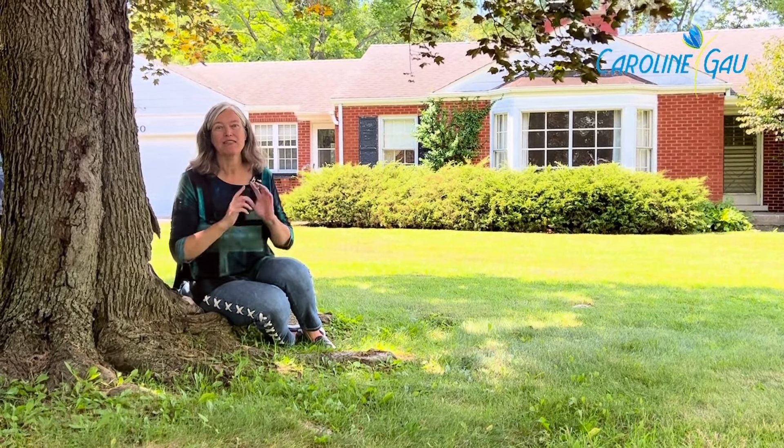But first, I'm Caroline Gow in the Baird & Warner Glenbrook office and I would love it if you would subscribe to my YouTube channel at Caroline Gow, Baird & Warner. I'm trying to reach 150 subscribers this week so I would love your help.